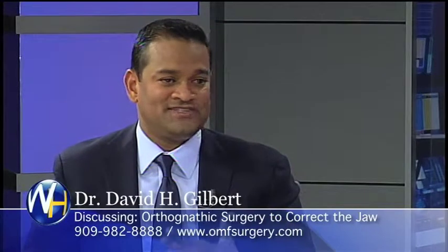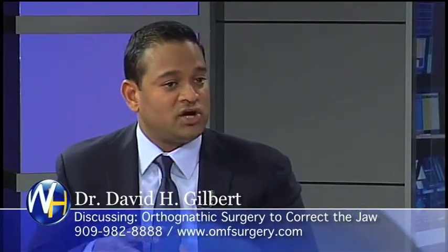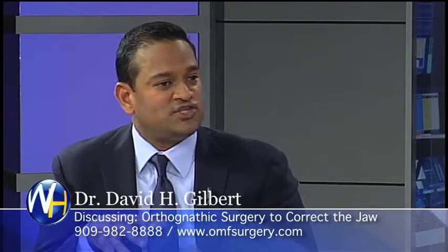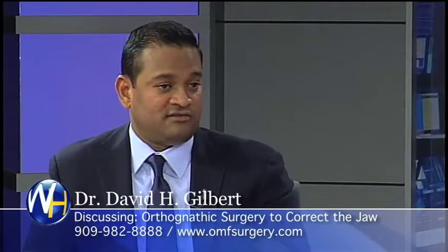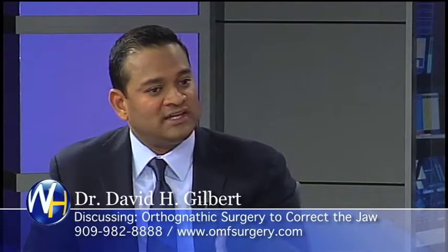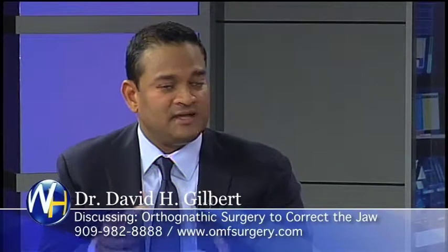Unfortunately, many patients — whether it's developmental or whether they have acquired a problem with their jaw development — may have a situation where their upper jaw is overdeveloped or underdeveloped, or the lower jaw is underdeveloped or overdeveloped. Unfortunately, that creates a problem with the way their upper and lower jaw relate to each other, something that the orthodontist cannot fix.